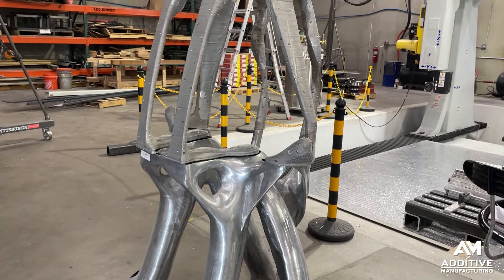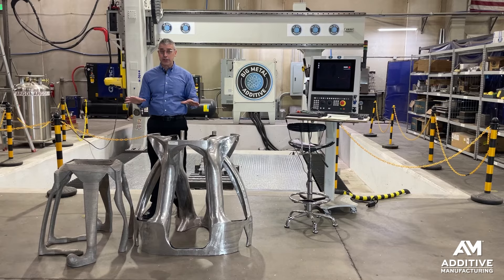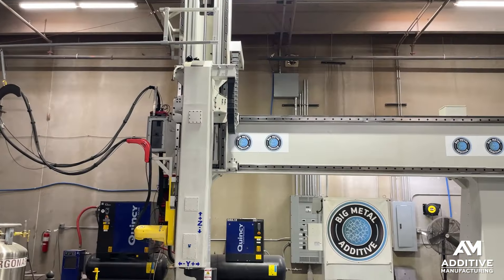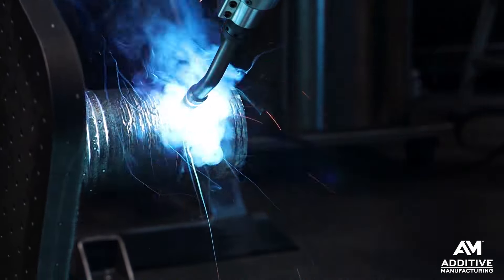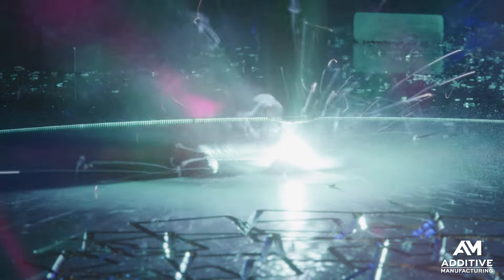Big Metal Additive does additive manufacturing through wire arc directed energy deposition — on a robot in some cases, on gantry machine tools in other cases — five-axis machine tools that do metal deposition and machining as parts like these are being built.